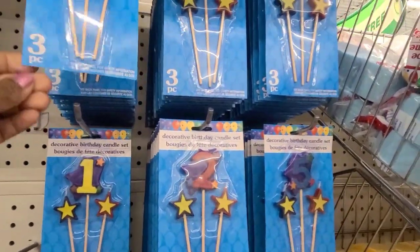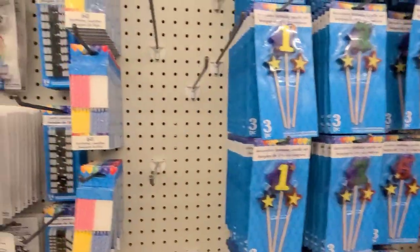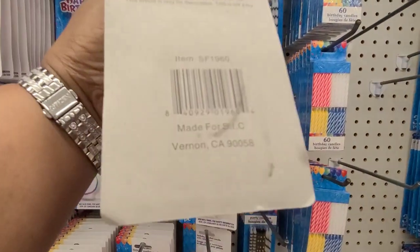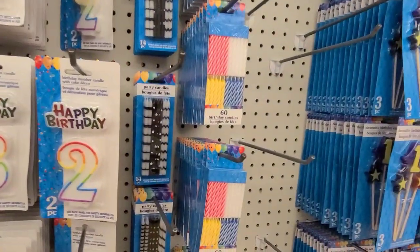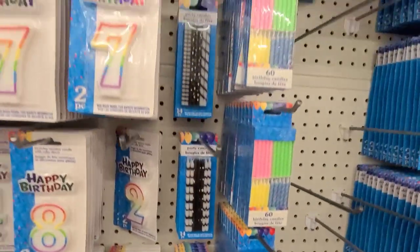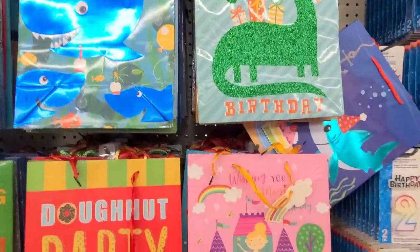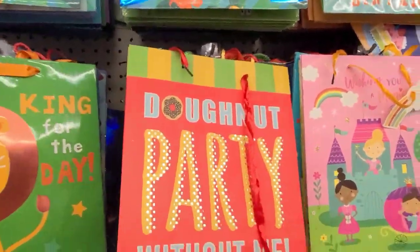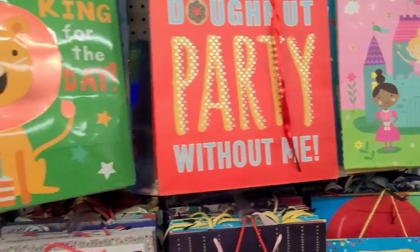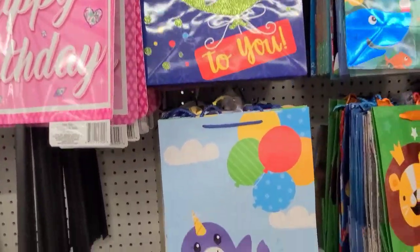I love how they have this party aisle with decorative candles — they are absolutely gorgeous. They've got a bunch of those and the bags — I love how they have the bags. 'Do Not Party Without Me' — this is cute. 'Wishing You a Magical Birthday.' These are really really gorgeous — I love how they have the bags here.